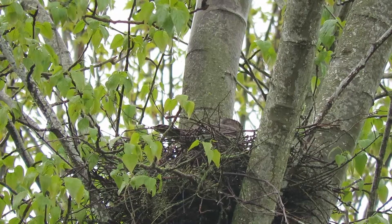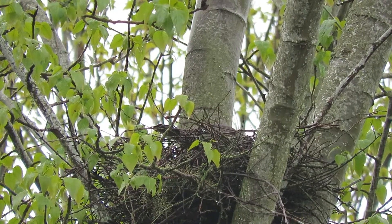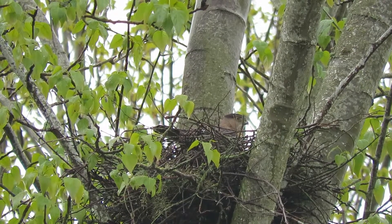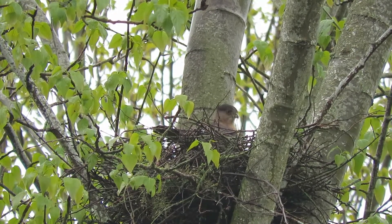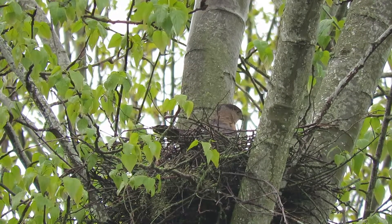When they first came in, one went in and then the other — they were both in the nest. Then they talked about it, one took off, and the other worked in the nest a little bit and then took off. And now she's come back in here checking everything out.